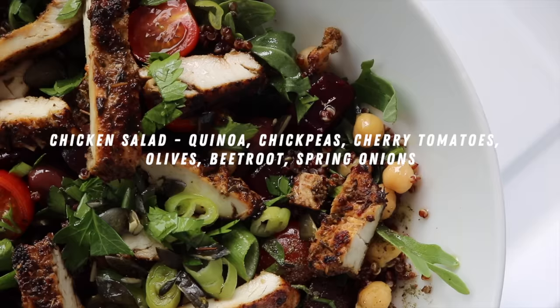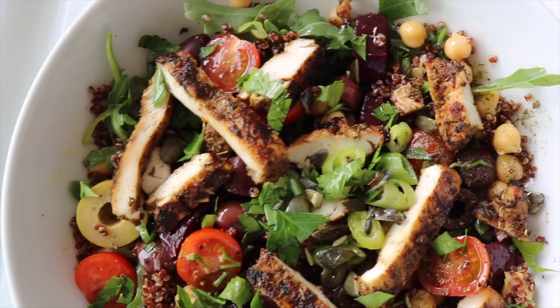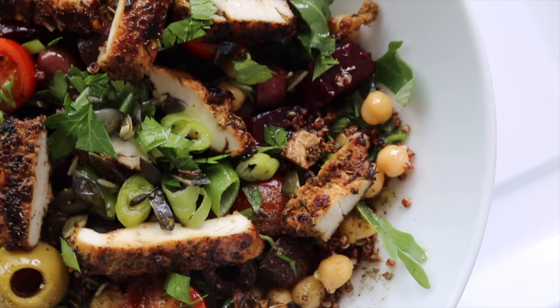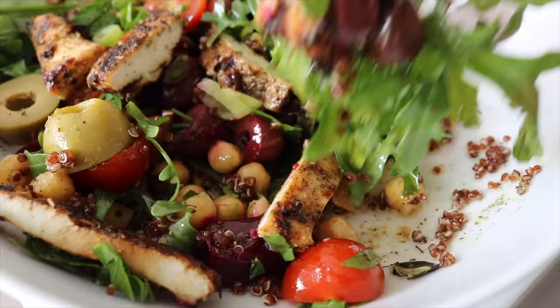I combined everything together. One thing about me is I plan ahead. Usually on a Sunday I like to cook a big pot of chickpeas or butter beans, and I'll also have some quinoa cooked up, because it's really an easy way to just throw meals together and enjoy a healthy, tasty lunch that makes me feel good.